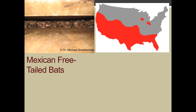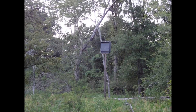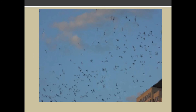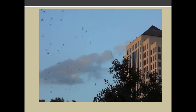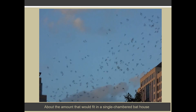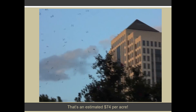Mexican free-tailed bats are found statewide and they feed on cotton bollworm moths, army cutworm moths, and other pests. Big brown bats and Mexican free-tailed bats are the most common occupants of North American bat houses. All of these bats are insectivorous and provide many important ecological benefits. For example, a colony of 150 big brown bats can protect local farmers from up to 33 million rootworms each year. Bats consume numerous agricultural pests and save farmers an estimated $22.9 billion a year.